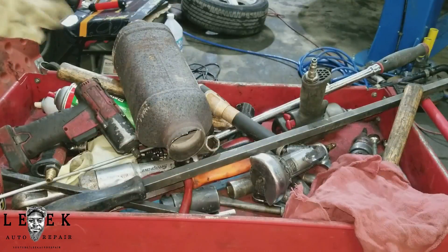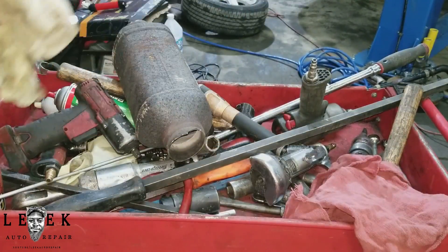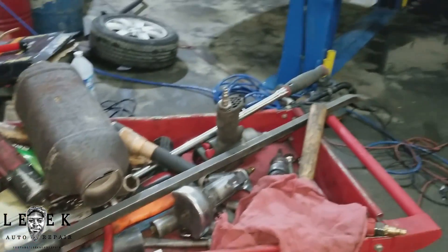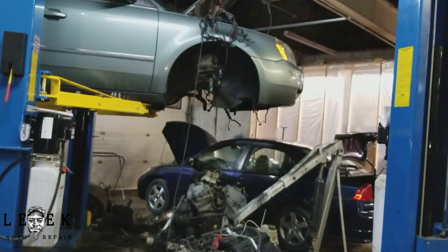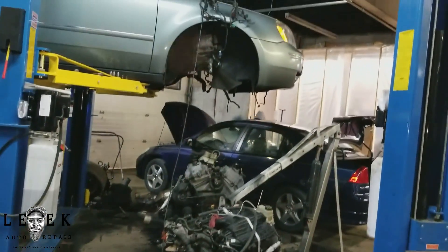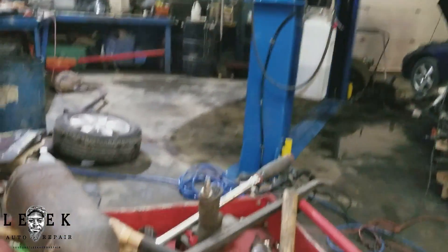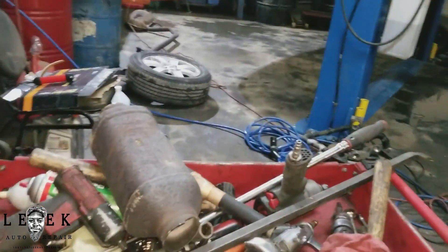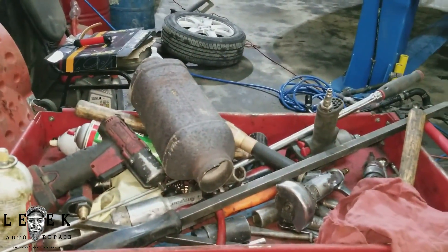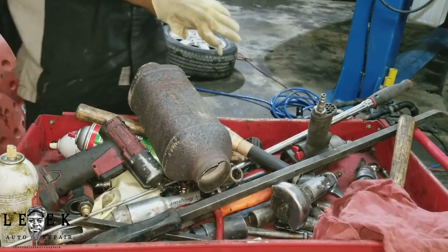All right, I was able to get this cut open — excuse the mess, I'm in the middle of an engine job. I'm gonna adjust the camera so you can see. That over there is an '06 Ford 500 — engine and transmission are over there, I just gotta swap one over. But let's focus on this catalytic converter I had cut.